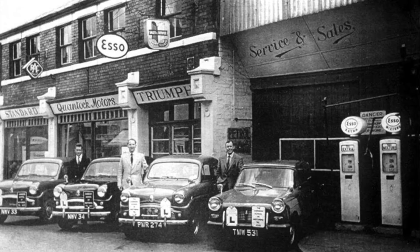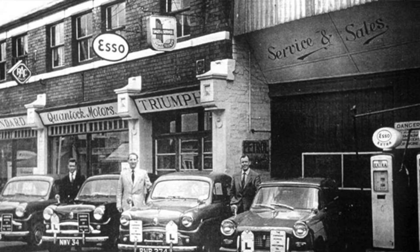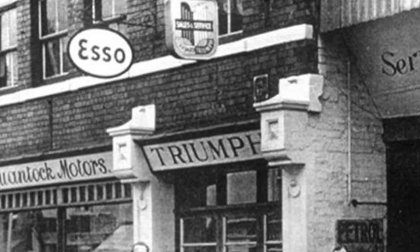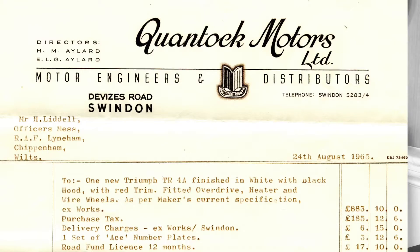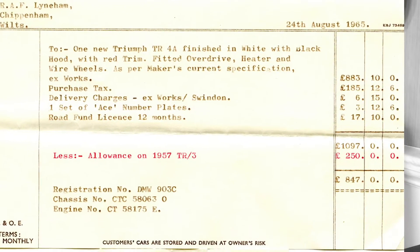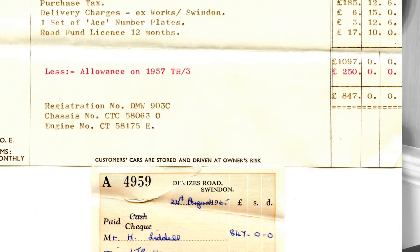There was a Triumph dealer in Swindon at that time — Quintock Motors — and that was the obvious place to go. That was how you bought a car in those days: you went to the agent who had the agency for that particular make. They were the standard motor car agency for Swindon, and of course Triumphs were part of Standard. I just went along and said I think I'd like one. They didn't have a demonstrator — they were a bit thin on the ground — so I bought it on spec, went through the colours with them, and had to go to Swindon to collect it as I was trading in the old car.